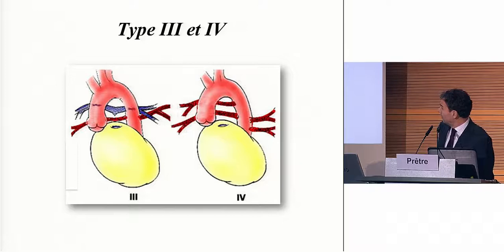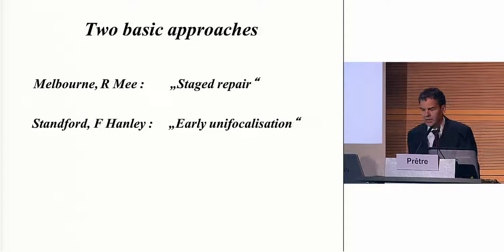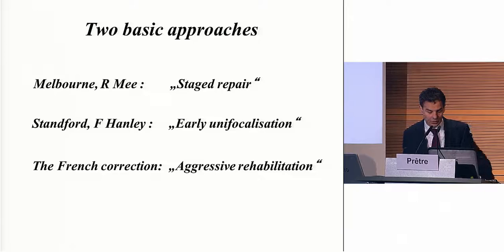We know there are two schools to handle those patients. The first, a little bit more traditional, is what we call the staged repair. Then it was challenged about 10 to 20 years ago by the Boston group, which brought the philosophy of early correction. Frank Henley in San Francisco started to do direct correction on those patients. And at the end of the 90s, the French groups came with another approach — an aggressive rehabilitation of the pulmonary arteries, which I call the French correction. It was Marseille, it was Paris, now it's also Melbourne. This is the approach I have used for more than 10 years, and I'm a strong believer in it.